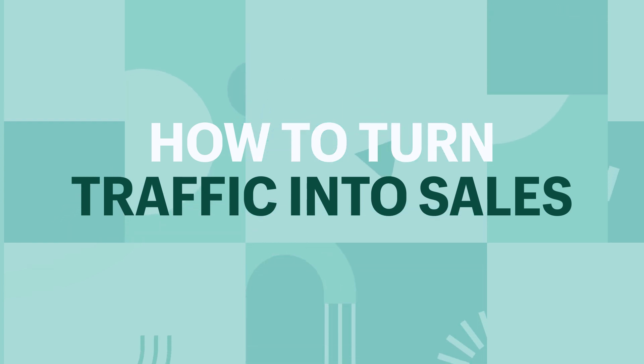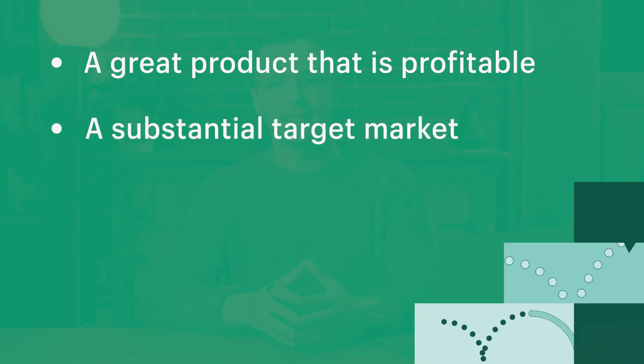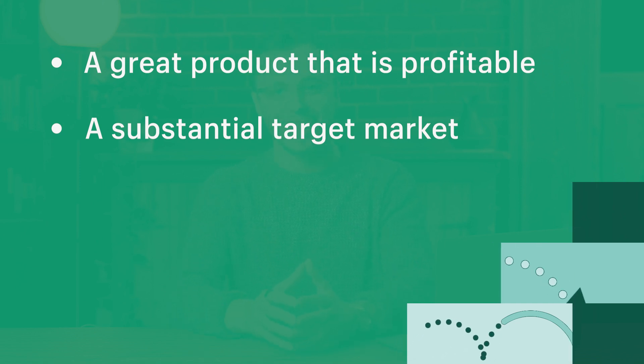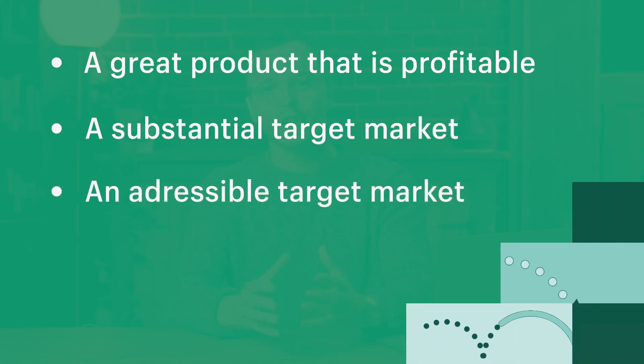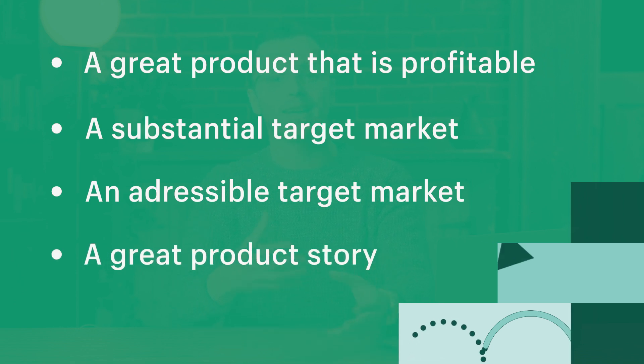Before we go through the tactics and strategies, as an e-commerce business, it's important that you have passed this vital checklist before trying to scale your traffic. We don't just want traffic for traffic's sake — we want a steady stream of potential customers and to turn traffic into revenue and profit. Make sure you have these things down: a great product that is profitable, a substantial target market where people are already buying this type of product, an addressable target market with shared values and behaviors, and a great product story with compelling copy that will turn a website visitor into a customer.